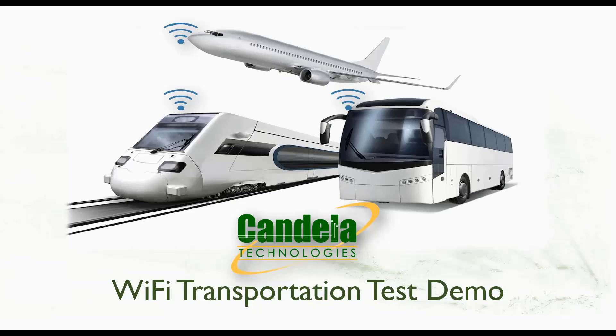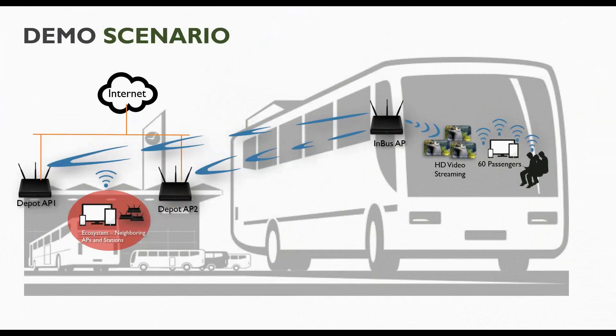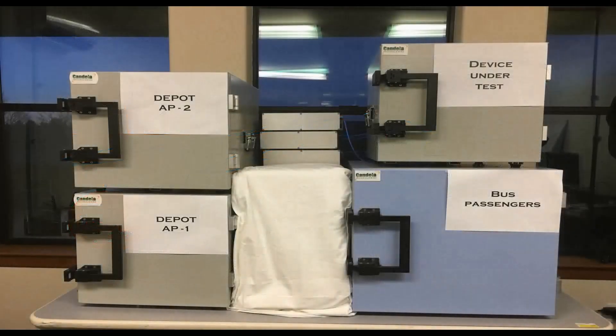For this demo, let us take a simple scenario of a Wi-Fi enabled bus with 60 passengers. The bus is parked at the depot and the in-bus Wi-Fi access point provides access to all the passengers and connects in repeater mode to the APs in the depot for backhaul connectivity. All passengers are streaming high-definition video on their mobile devices over Wi-Fi. We will also look into the scenario where the in-bus AP roams between multiple access points in the depot as the bus moves.